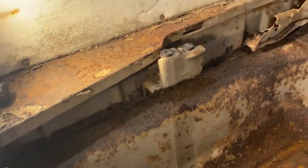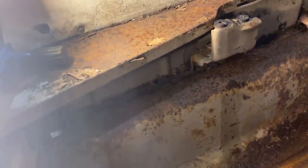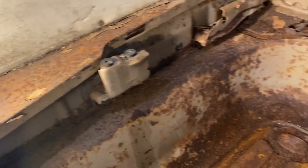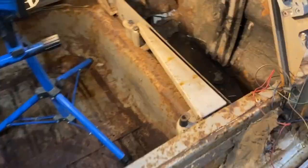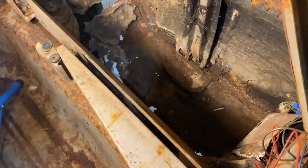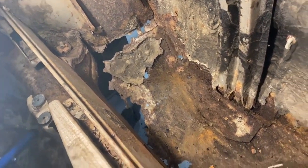The frame rail is in terrible shape back here on both sides, so I'm guessing the frame rail is rotted on both sides and it's also rotted all along these seams on both sides. Here's the spare tire well — you can see there's not a lot of metal down there.